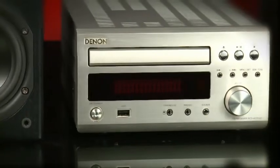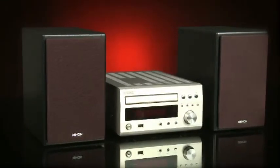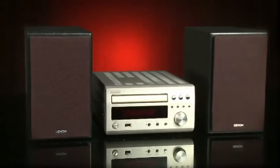The onboard tuners have a strong signal reception, providing clear, detailed sound from both DAB and FM. A wealth of features and functions, along with top-notch sound quality, mark this Denon as a micro machine of serious quality.